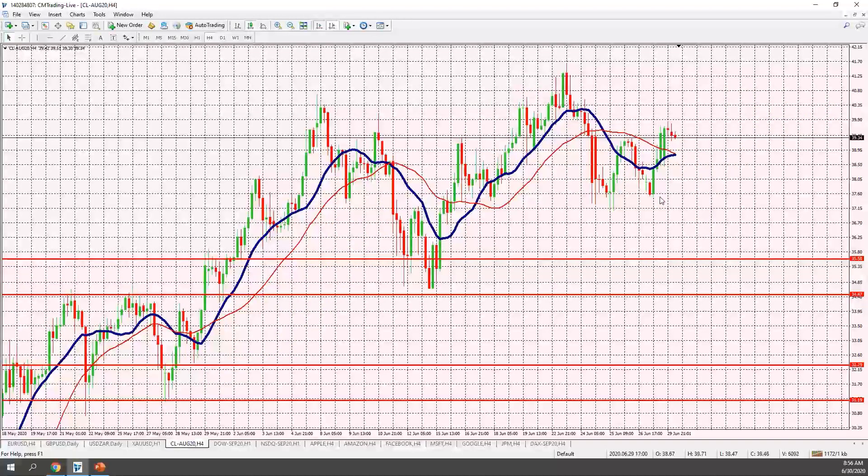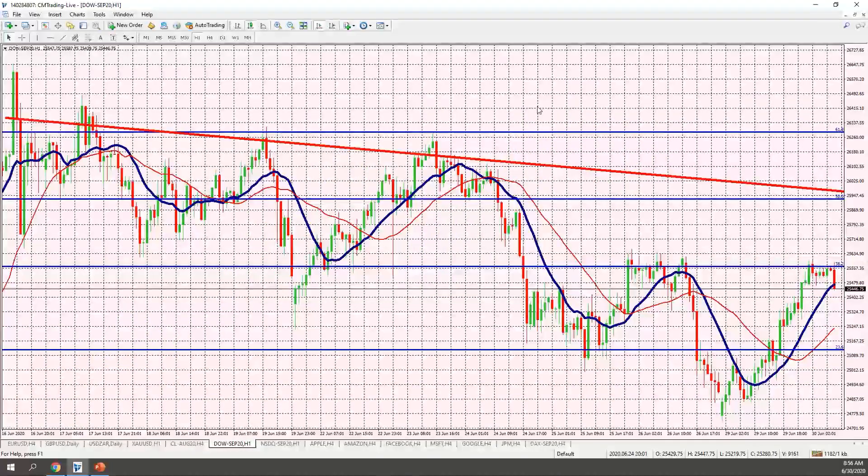Looking at oil: a nice little bounce off $37.50 — a two-dollar bounce, which is a sharp move. We do have further room on the upside, but I'd like to see some follow-through. There's some volatility, but follow-through is key.